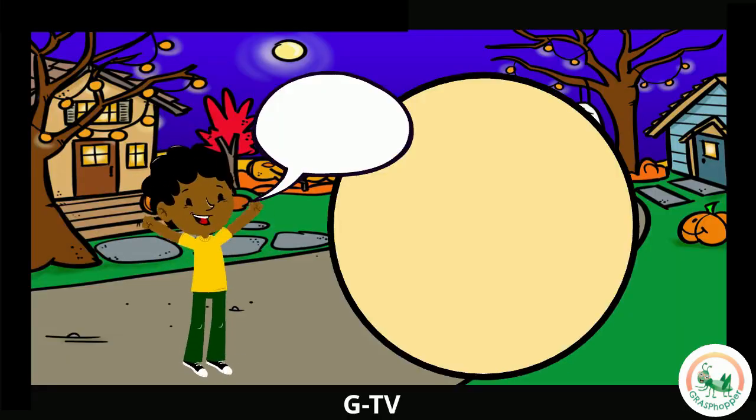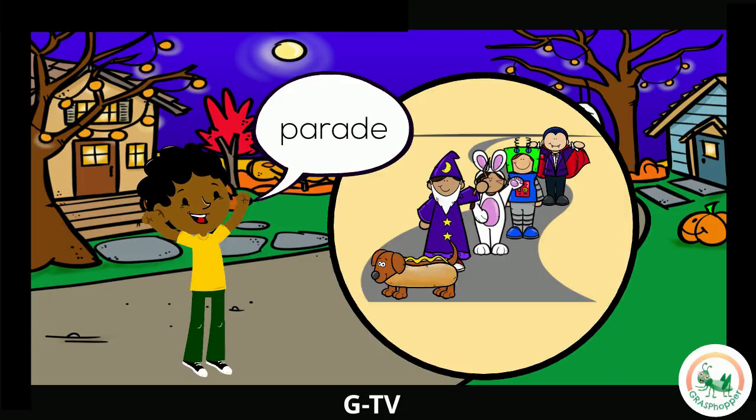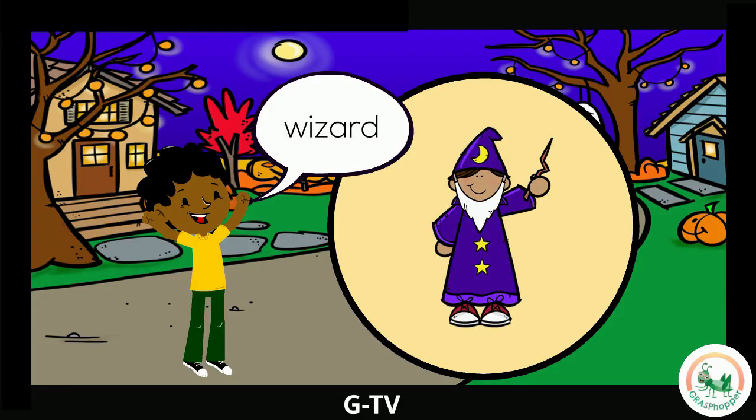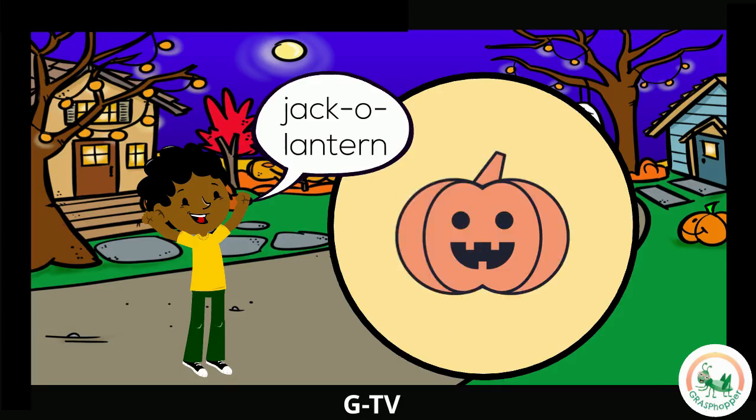The kids are ready for the Halloween parade. A parade is a group of people who march together to celebrate something like Halloween. Ooh, it's Dracula — a famous vampire with sharp teeth and a cape. Look! A wizard — they have special magical powers. A costume is the clothes you wear to pretend to be someone else. A jack-o-lantern — when you carve a picture into a pumpkin, it's called a jack-o-lantern. Some people put lights inside to make the jack-o-lantern shine.